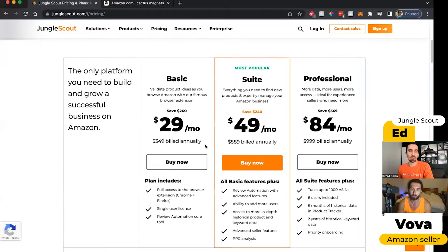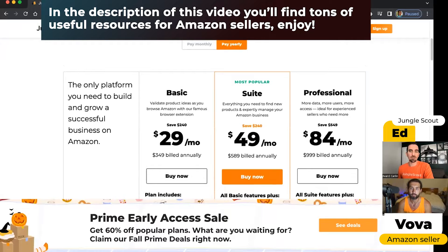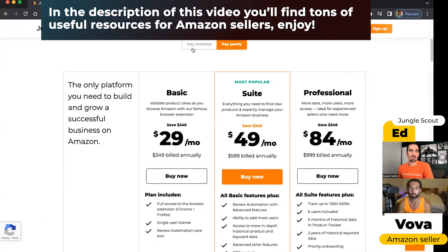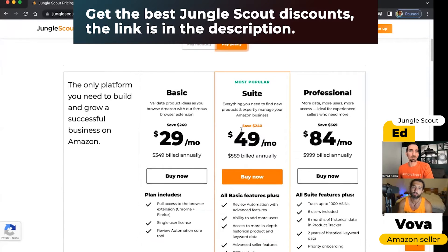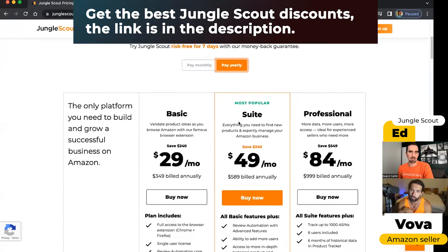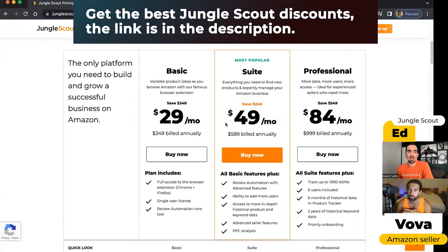These are our three plans right now. It's currently set on pay yearly, so you do get a discount if you pay for the whole year at one time. For example, if you're just doing month to month, then our suite plan is $69 per month. But if you pay yearly, then you can save 25%, and it comes out to $49 a month for this plan.